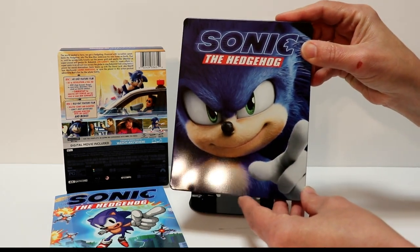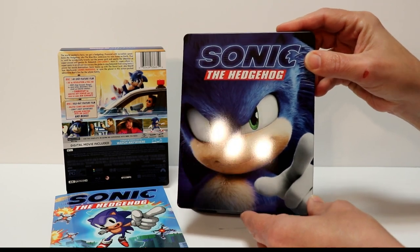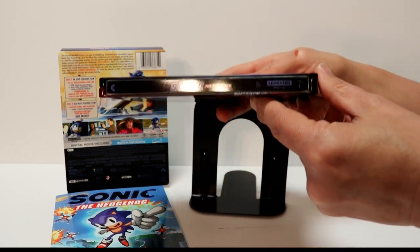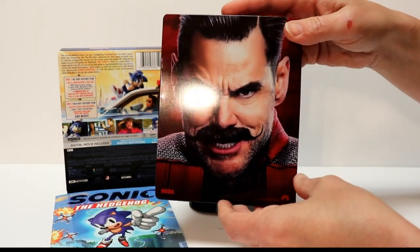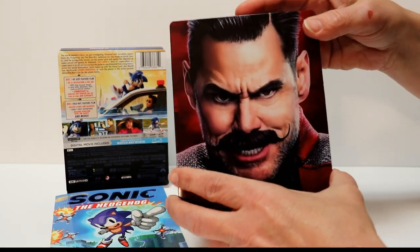It does have a little dent down here at the bottom, which is unfortunate. But really nice, kind of a semi-gloss type finish to it. And here's the spine. And here's the back, which looks really good. Some little dings over here on the left, which is disappointing.